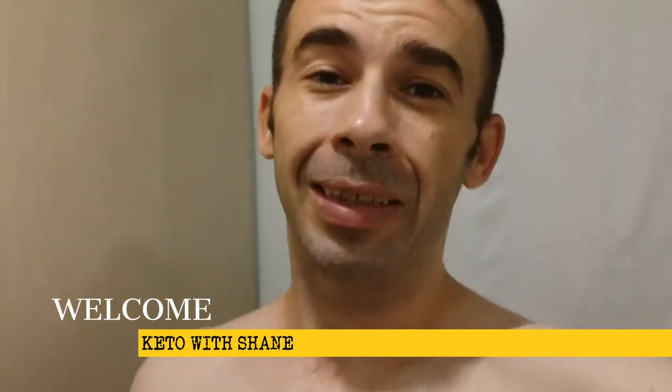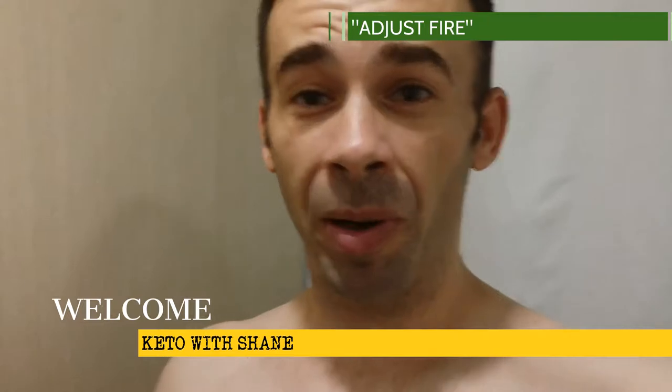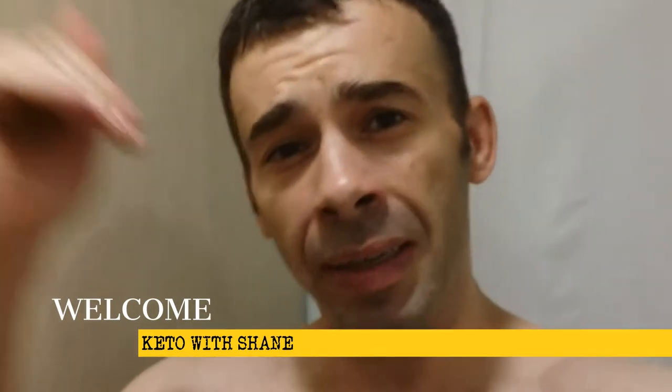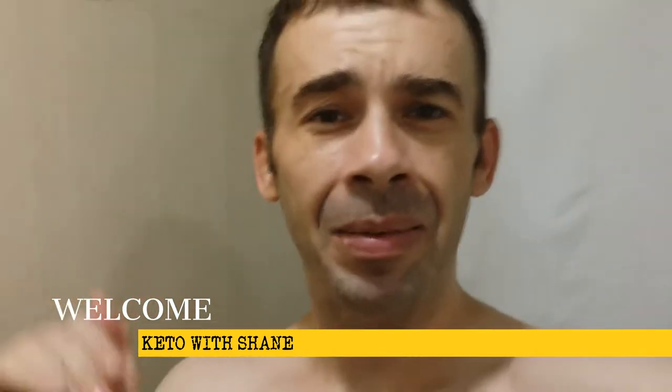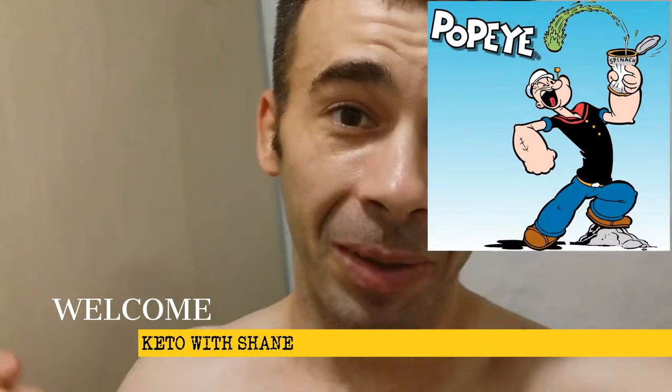Hello and welcome back to Keto with yours truly Shane. Today we're going to adjust fire on my potassium count with the cocoa bar — that kind of overestimated milligrams. We'll fix that, and I'm going to try and take it easy on the meat. Today I think I'm going to go into pot pie mode and get some milligrams via the spinach. Let's see how it goes.